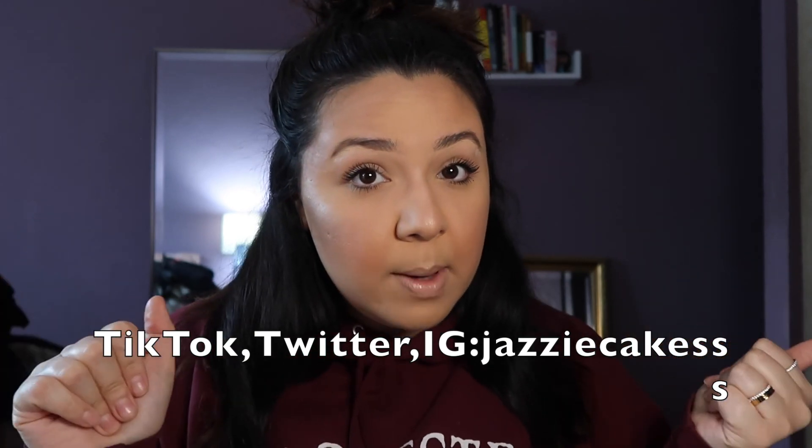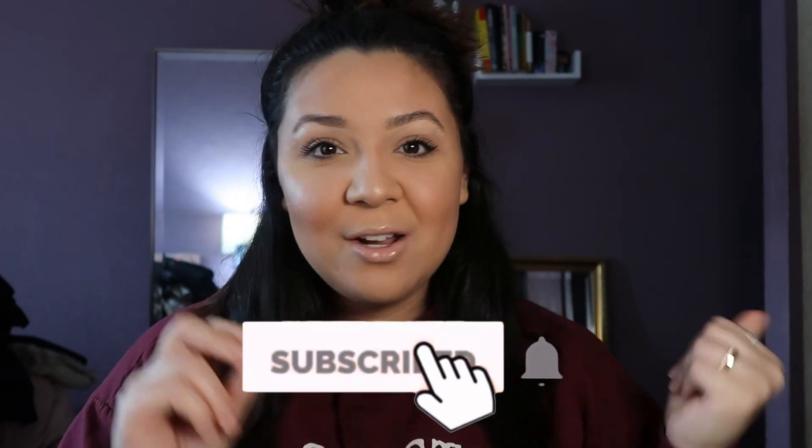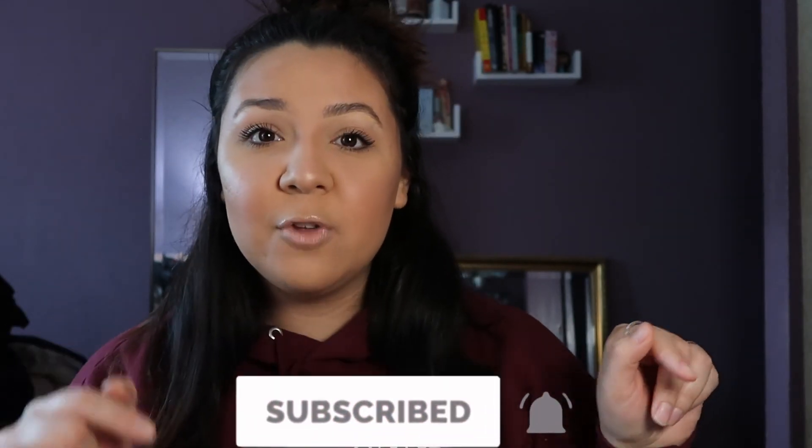This is pretty much it — this is my quarantine routine. I hope you guys enjoyed this video. Follow me on my other social medias — I'll have it down below. I hope you guys enjoyed my little get ready with me. See you guys in my next video, don't forget to subscribe to my channel and turn on your notification bell. Stay safe, peace out!